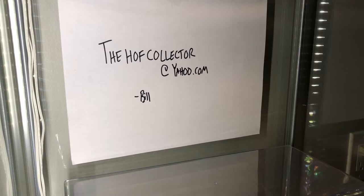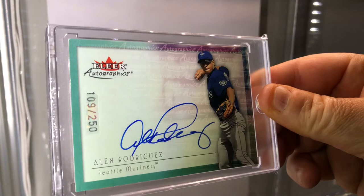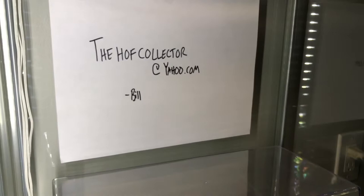Sorry about that - I got cut off. We have an older Fleer Autographics - beautiful on-card autograph, Alex Rodriguez. Can't get much better than this placement. The autograph is most likely a 10. Gorgeous card.